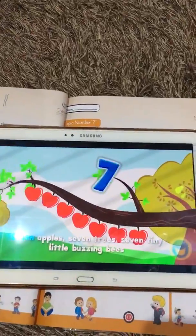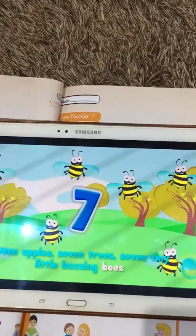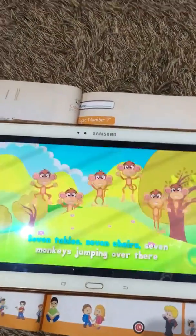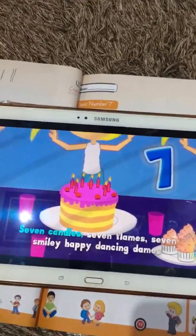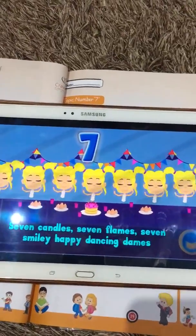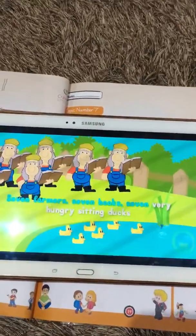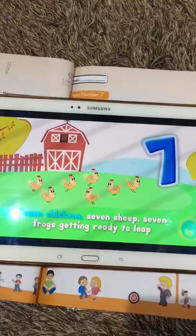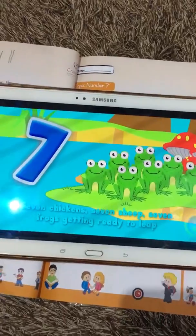Seven apples, seven trees, seven tiny little busy bees, seven tables, seven trees, seven monkeys jumping over there, seven candles, seven smiling happy dancing days, seven farmers, seven books, seven very hungry sitting ducks, seven chickens, seven ships, seven frogs getting ready to whip.